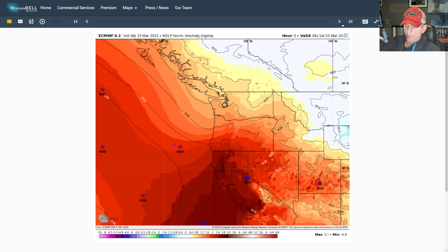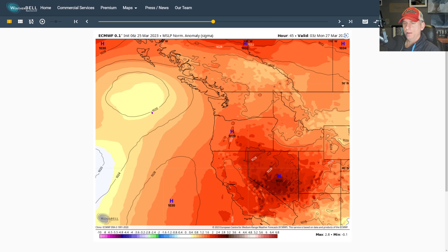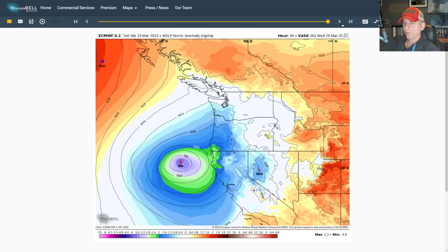Looking at the European model surface pressure map, you can see that trough digging down, merging with that subtropical moisture and going through its rapid cyclogenesis off the coastline. There's a strong gradient on the southeast side, and it matters where this low pressure system sets up. The closer it gets to the Bay Area, for example, the windier it's going to be there.